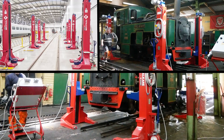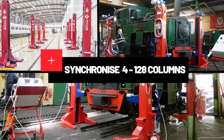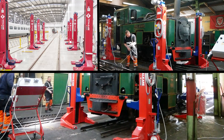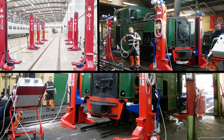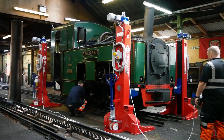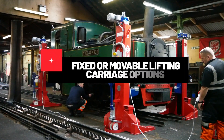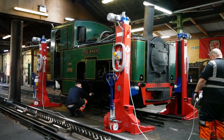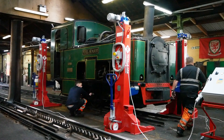Our railway lifting jacks can be synchronized from 4 to 128 columns, giving you the flexibility to carry out any job. Whether you are operating in small or large maintenance bays, our equipment fits your exact needs. Our fixed or moveable lifting carriage options guarantee maximum flexibility and adaptability for any rail vehicle.